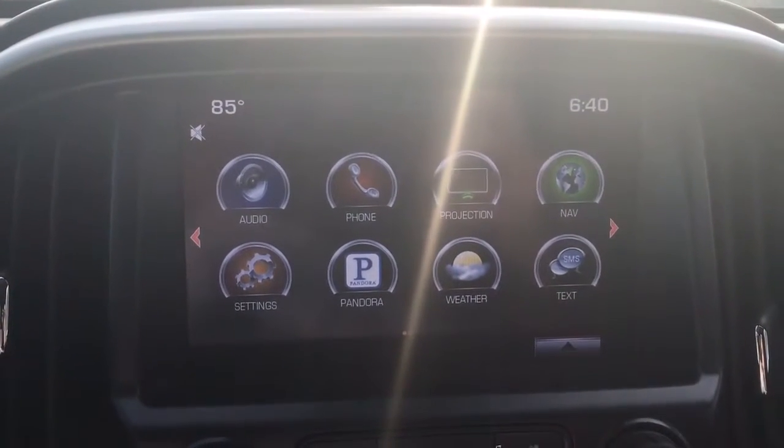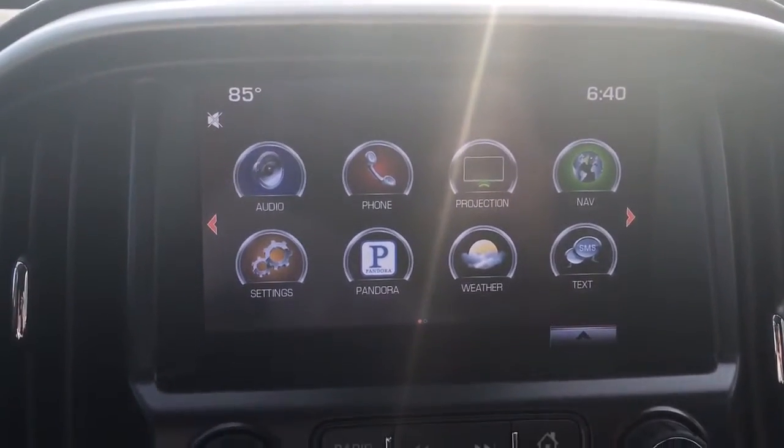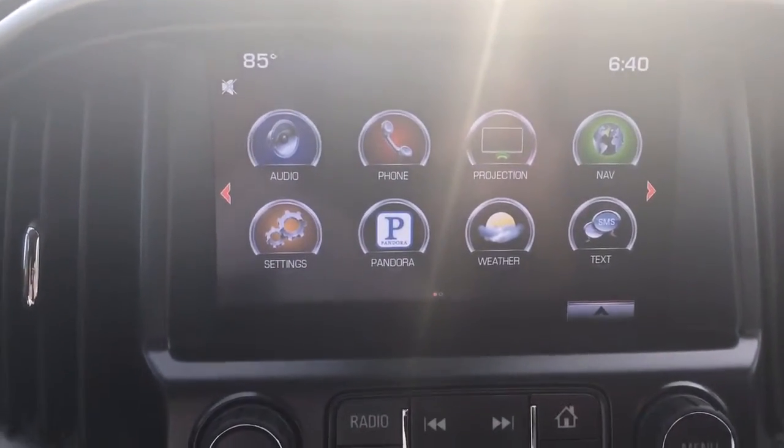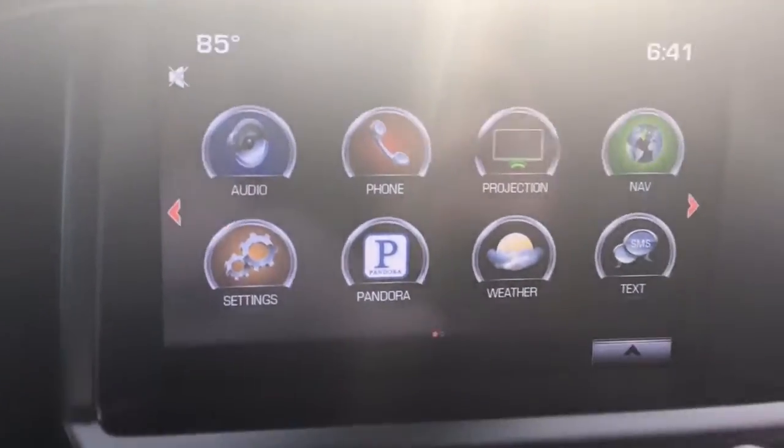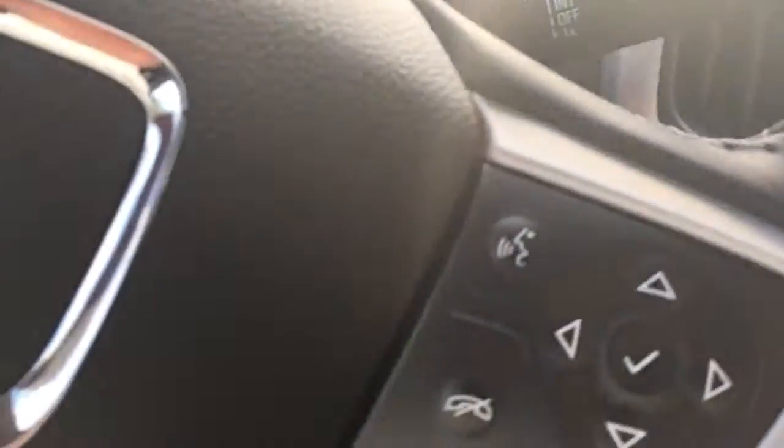Along with the navigation and backup camera, you also have projection — you can do Apple CarPlay on your phone and project your phone up on your screen, including texts and all that. Of course, it also has Bluetooth and cruise control.